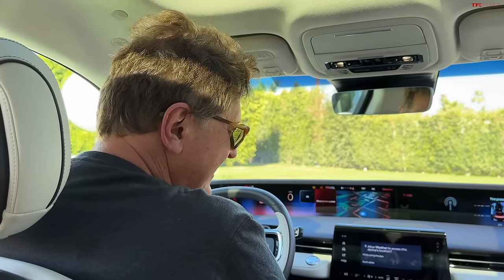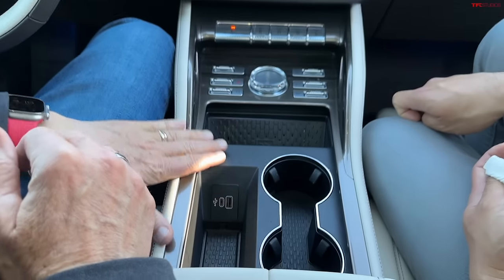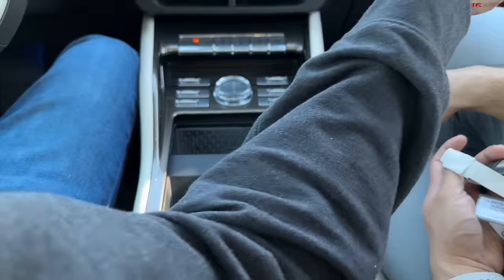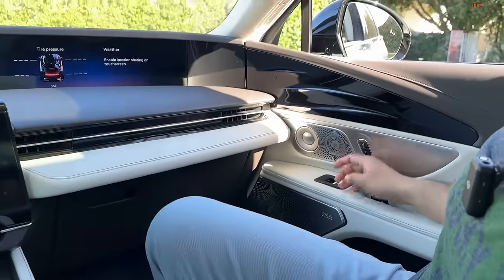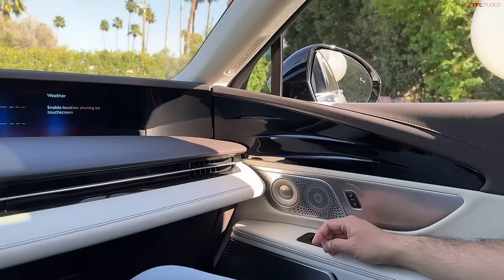Everything you touch feels expensive; there's a lot of premium materials in this car. And there are 28 speakers — I got one right. It's easy to mix up with the seats because these seats are 24-way, so I mix them up constantly. But they're heated, ventilated, and massaging.